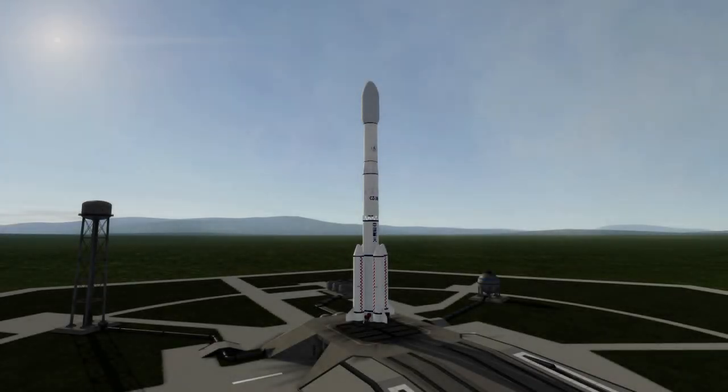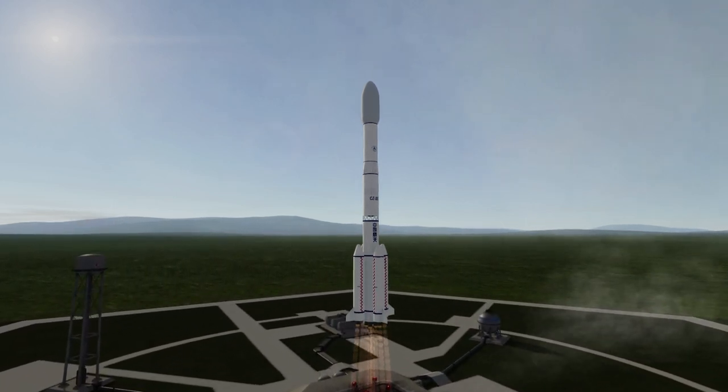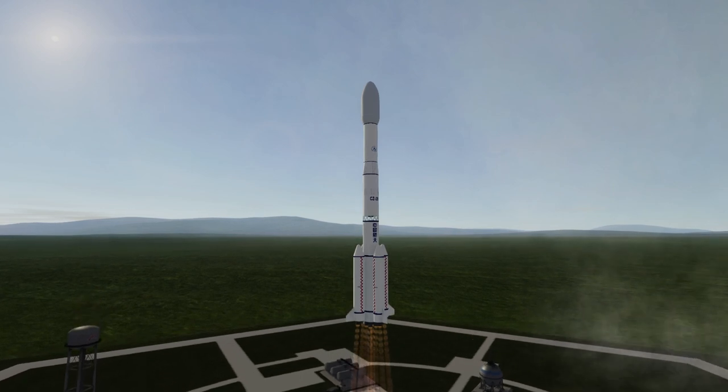Welcome to the rocket profile of the Long March 3B, the rocket that sent China's first lunar rover to the moon. Long March 3B first launched in 1996, and in a version with slightly improved engines and longer first stage and booster tanks, the Long March 3B/E first flew in 2007.